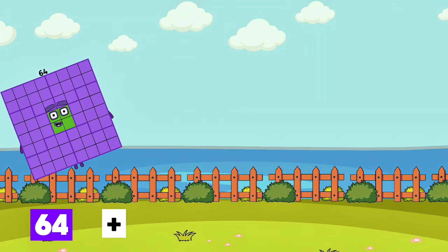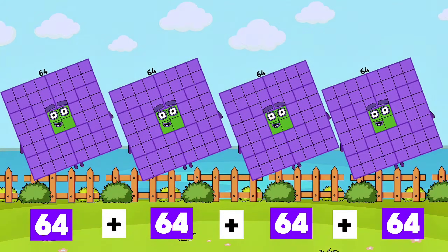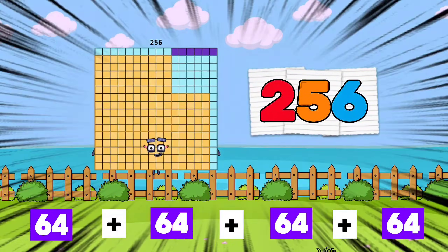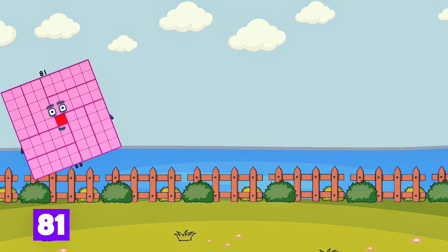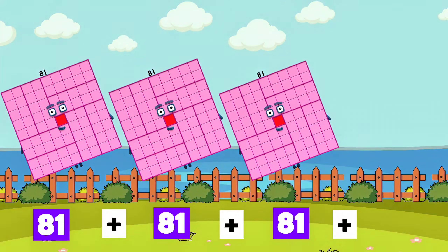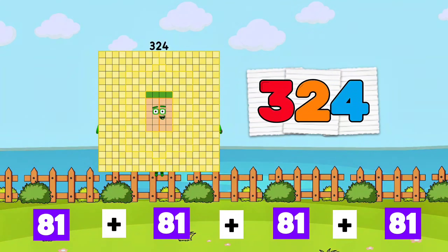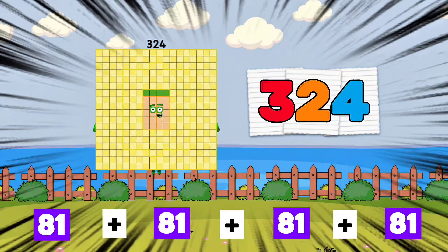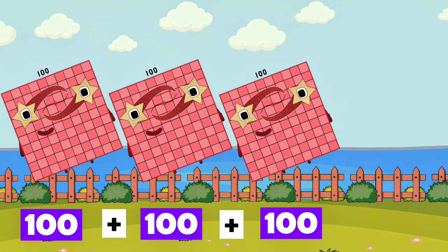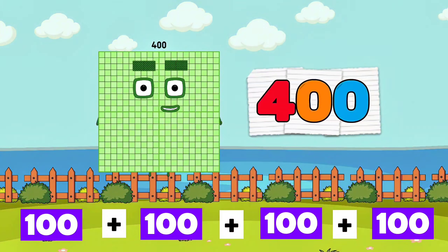64 plus 64 plus 64 plus 64 is equals to 256. 81 plus 81 plus 81 plus 81 is equals to 324. 100 plus 100 plus 100 plus 100 is equals to 400.